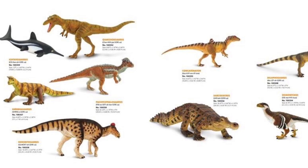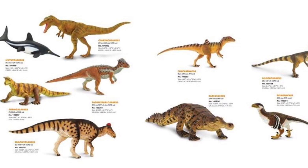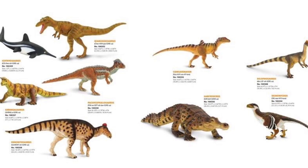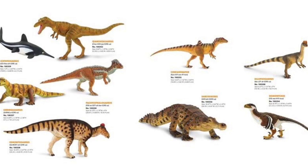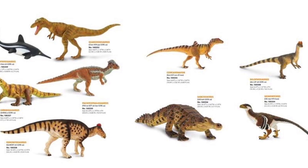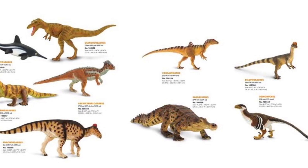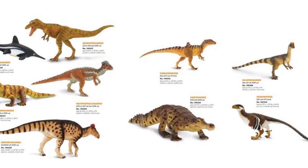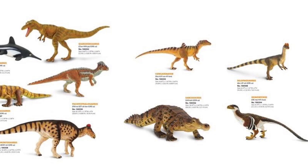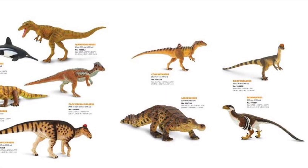So that would do it for this update. Let me know in the comments what you think of these reveals — are you happy with them, do you wish there were more, which figures do you like or not like? I kind of feel like Safari spoiled us in 2017 with that lineup, which was absolutely amazing, and the last couple lineups just haven't lived up to those expectations. But all in all, I am happy with these reveals. There are a few I'm very excited for, especially the Deinonychus and Edmontosaurus — as soon as they're available I'm going to order them. A couple of them I do have to wait for better pictures before I'm sold. Anyway, don't forget to hit like and subscribe — each subscription helps out the channel tremendously and is greatly appreciated.